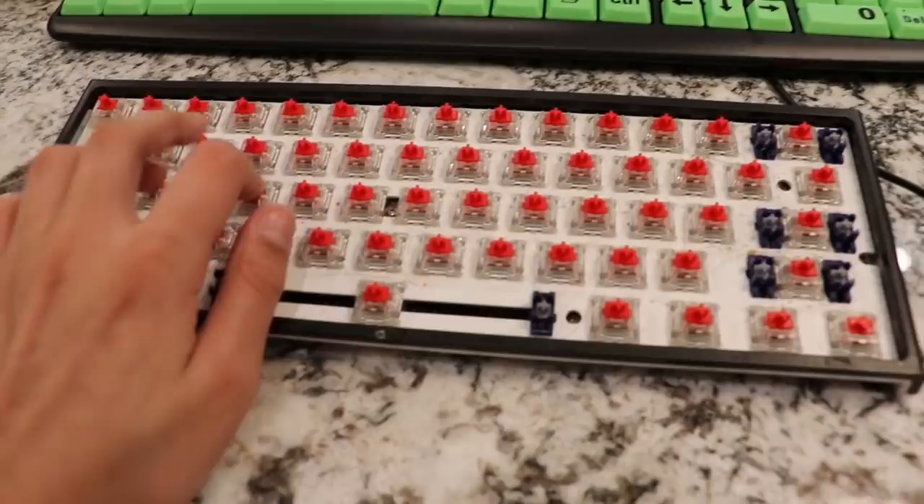Next up, we got another Ducky 12 Mini with retro switches but with no keycaps. We did this for another video.